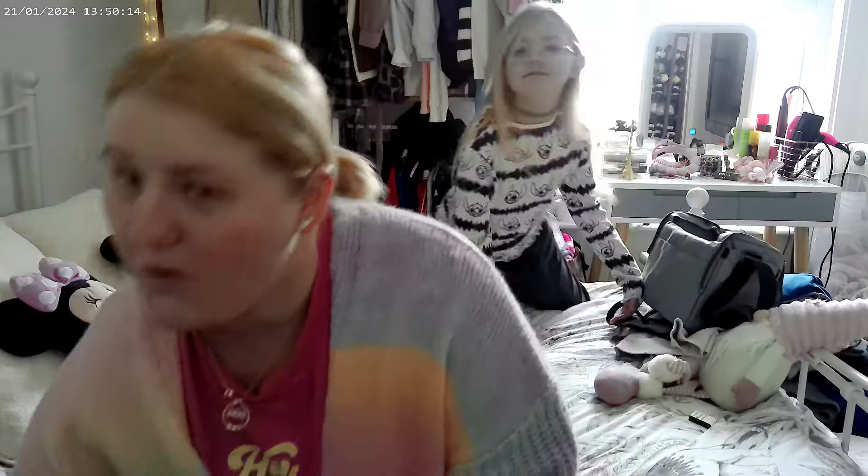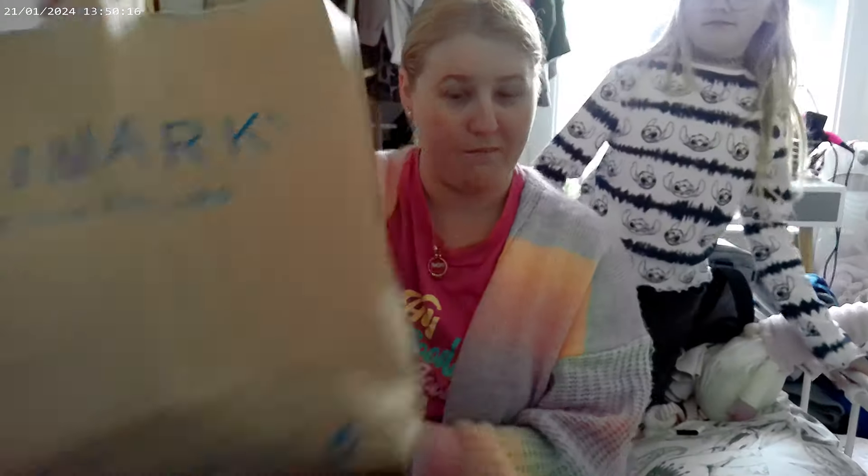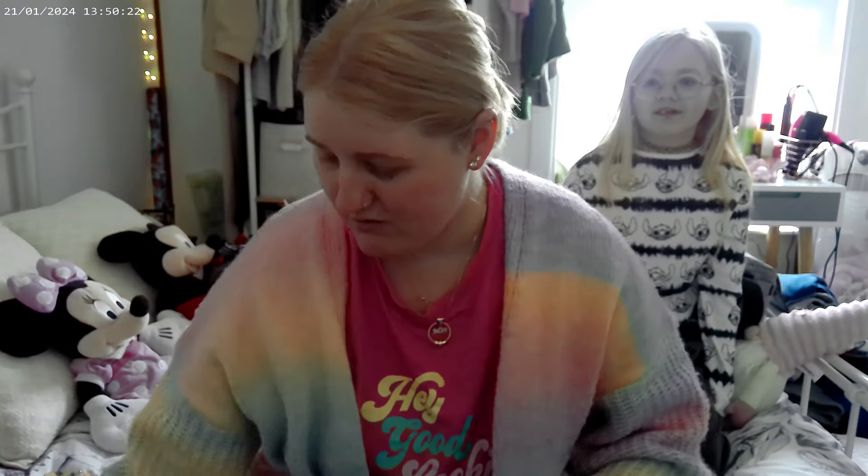Hi guys, welcome back to my channel, I hope you're all doing well. First video of the year 2024 - hope you all had a nice Christmas and New Year. I've got a haul to show you, so I've got one bag, two bags, and let's get into it. So Saturday we went to Bluewater.